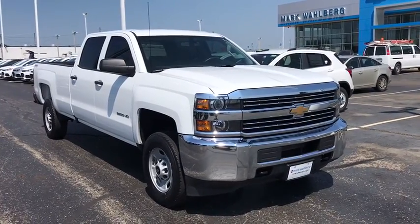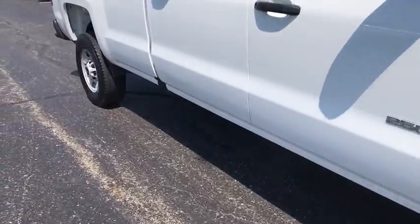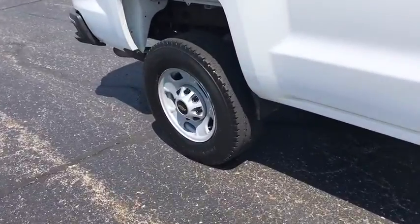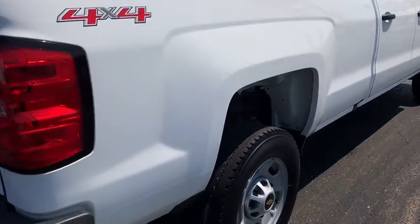Looking for the right vehicle? Check out the 2017 Chevrolet Silverado 2500 HD. This pickup truck pulls unlike any other. This vehicle has less than 45,000 miles.